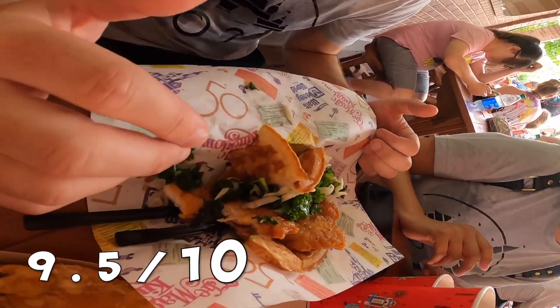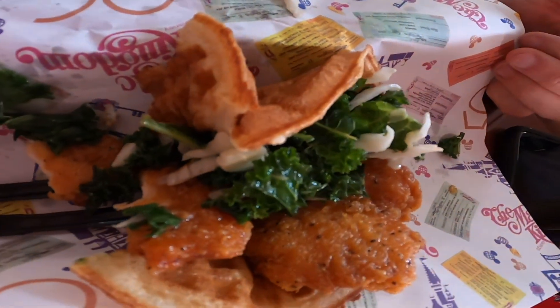I think it was about $11.50. It's a big sandwich, so it's a really big lunch. Honestly, I'm a big chicken and waffle fan and it's pretty good. So I'd probably give it a 9.5 out of 10, which is pretty much as close as you can get to perfection.